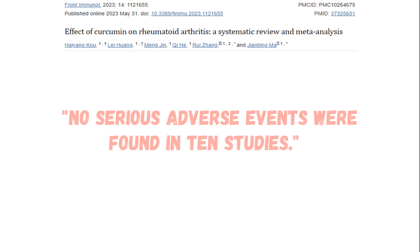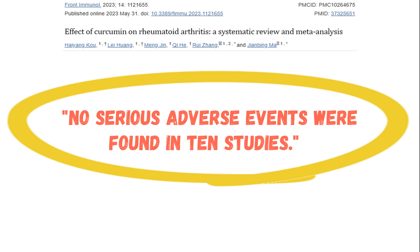Therefore, curcumin can be used as a preventative measure in individuals at high risk of early or developing rheumatoid arthritis. According to the authors, the safety profile for curcumin is off the charts — quote: 'In our study, no serious adverse events were found in 10 studies.'